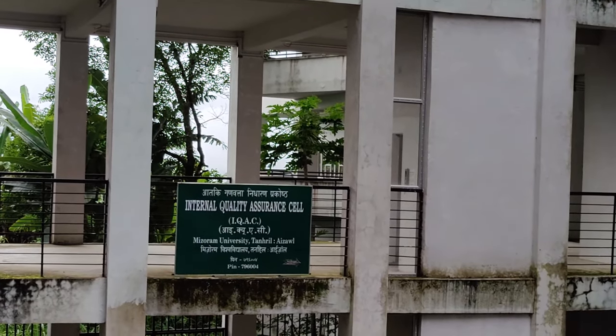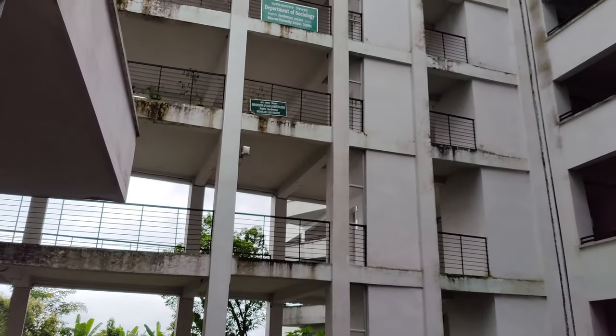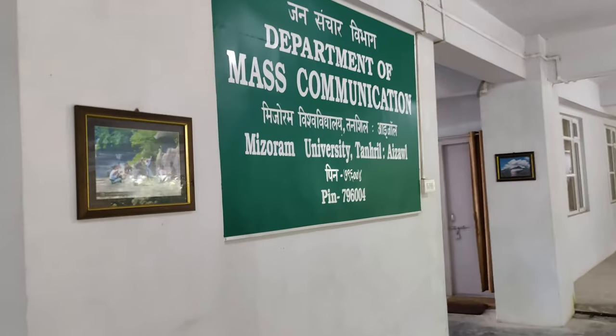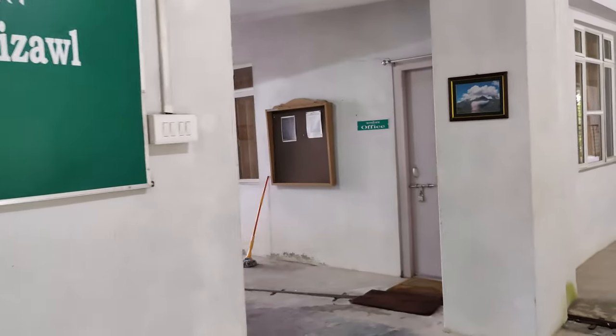Internal Quality Assurance Cell is here. And this is the Department of Mass Communication.